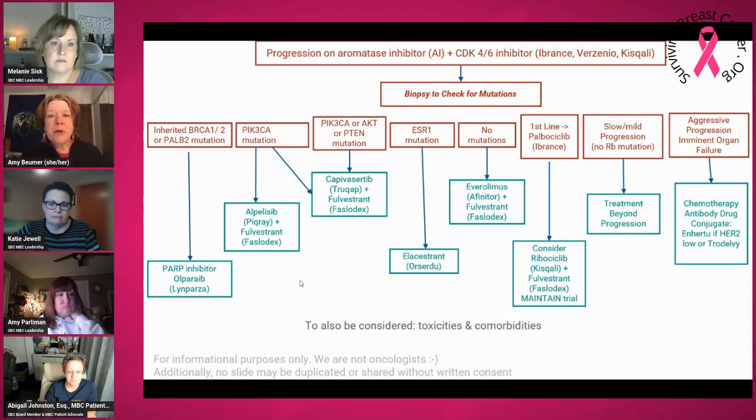However, if there's aggressive progression, chemotherapy or antibody drug conjugates, which we'll talk a little more about, would probably be indicated. We're not oncologists, but this was from a really great session on what are the options after Ibrance, Verzenio, or Kisqali.